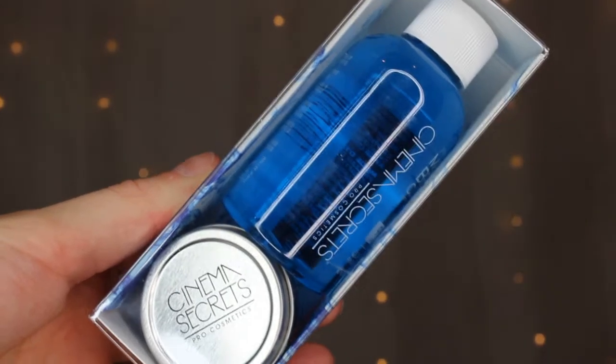Next thing I got is this Cinema Secrets Brush Cleaner. I got the small size just to try it out first, and it comes with a little tin for you to pour the product in and then clean your brushes. I really wanted to try this because it says that once you swirl the brush in there it'll come out dry, which would come in really handy when I'm doing my makeup and I need to get heavy product off a brush fast but keep using it.